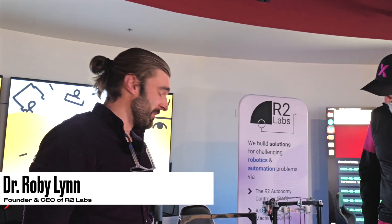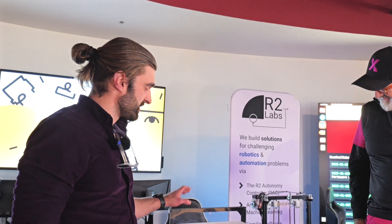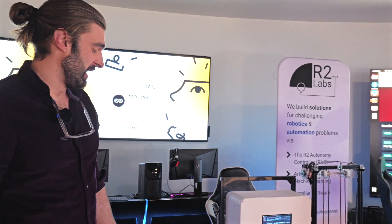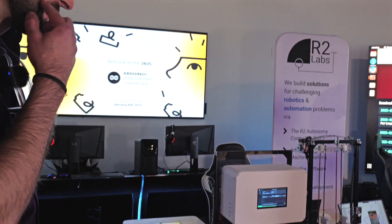So I'm the founder and CEO of R2 Labs. We're an automation company based in Atlanta, Georgia. We build a software-first robotics and automation control solution useful for industrial customers in manufacturing. It's called the RAC — R-A-C — R2 Autonomy Controller. We brought that for the demo here today.